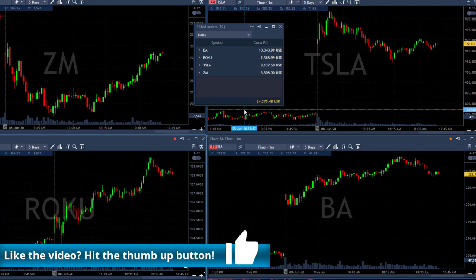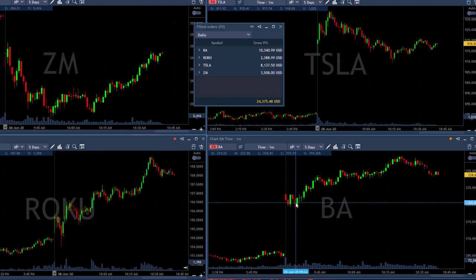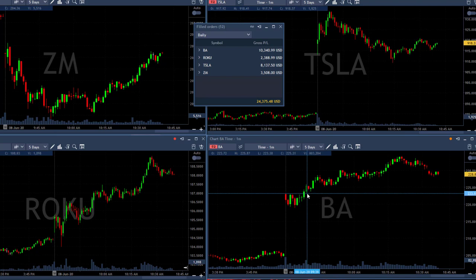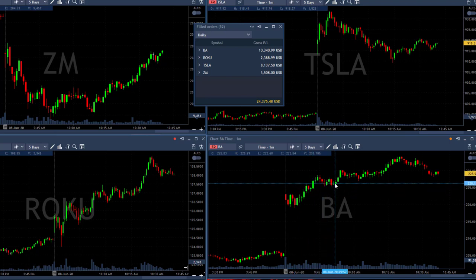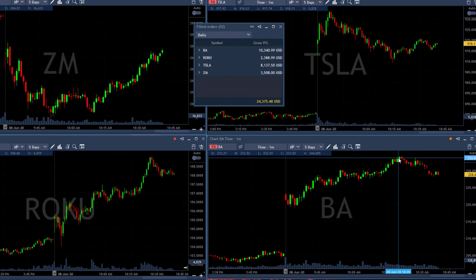So Roku worked out fine and I'm starting my day with a great $24,000 — four green trades, although I did start with a loser in Boeing. But Boeing worked out fine. We did have another two trades in Boeing: adding over here, and then the second time Scott posted it for a long over 230, which I gladly joined and it also did quite well. I'm out of Boeing and out of everything right now.